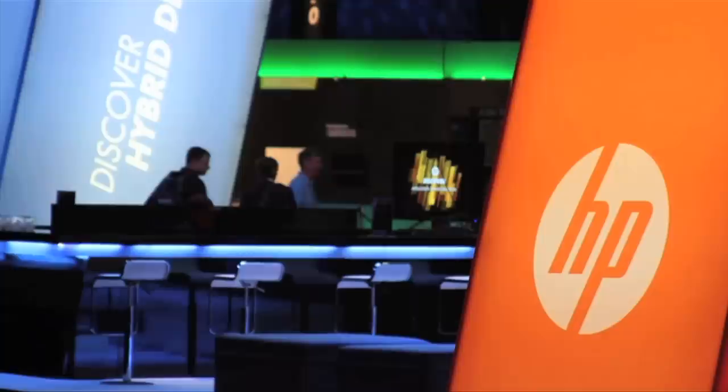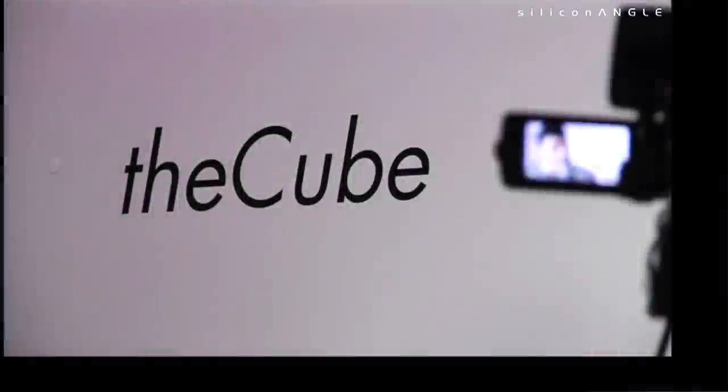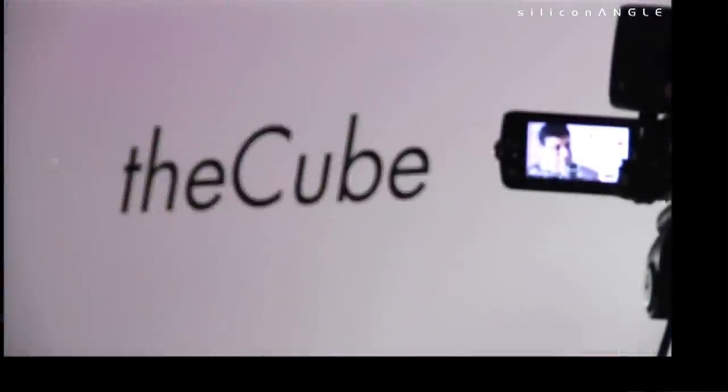Welcome to The Cube. This is live HD coverage from HP Discover 2011, coming to you from Las Vegas. The Cube is our flagship telecast where we go out into the marketplace, attend events from the biggest players, and talk to the smartest people to extract knowledge — CEOs, VP of engineering, lab directors, and anyone else who can share knowledge. I'm John Furrier here with Prith Banerjee, Senior Vice President and Director of HP Labs.